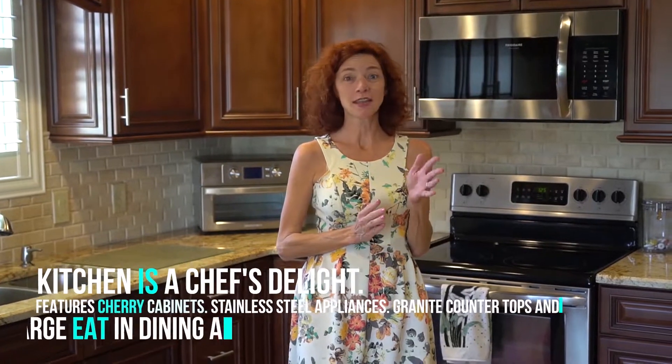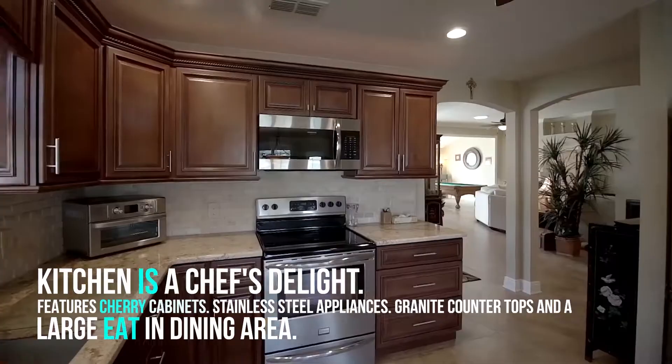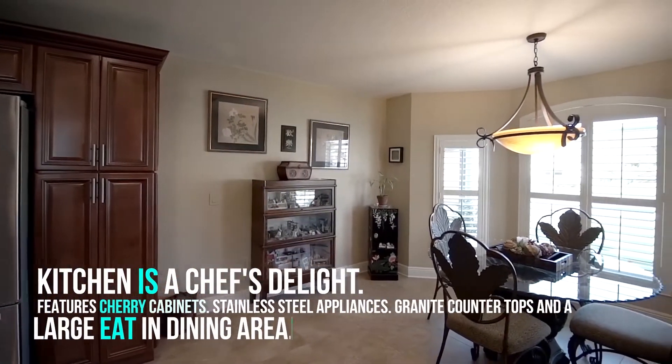This amazing kitchen is a chef's delight with cherry cabinets with pull-out drawers, stainless steel appliances, granite countertops, stone backsplash, and a large eat-in dining area.